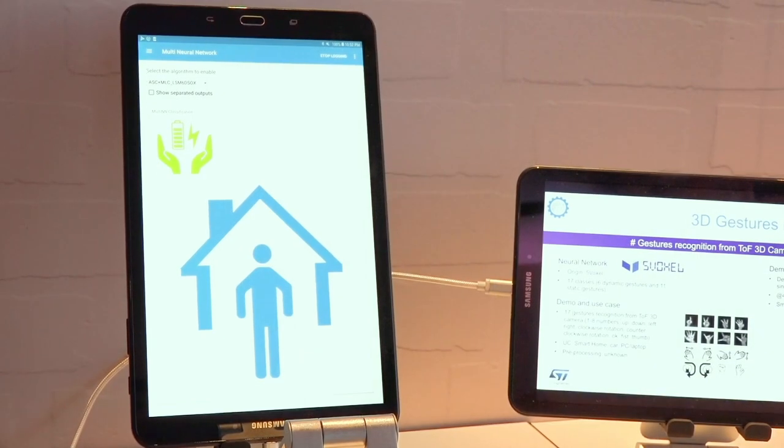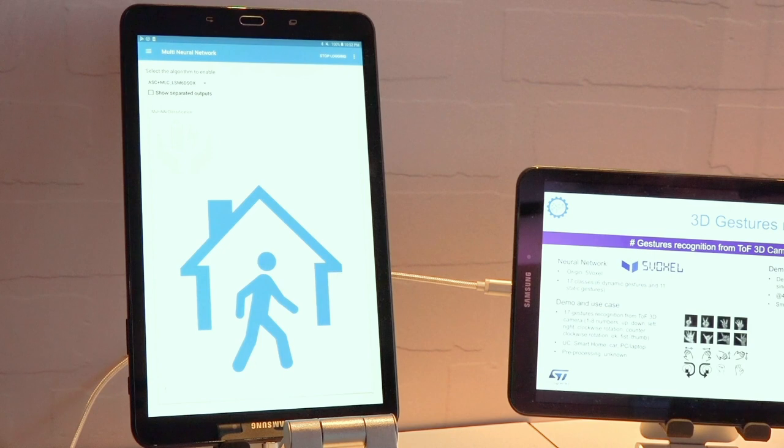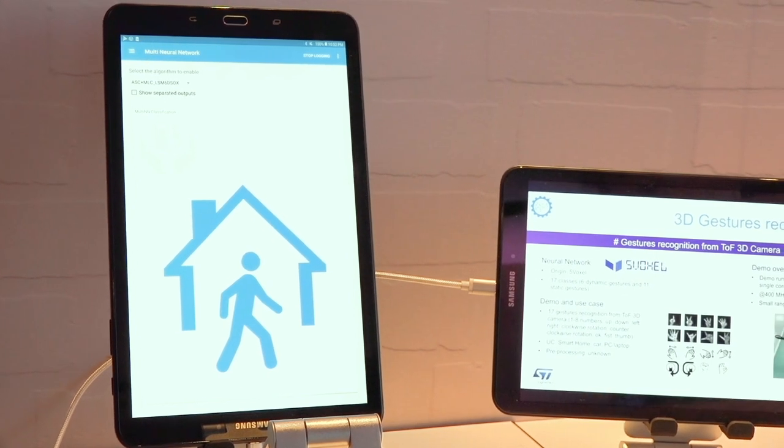With the sensor tilebox, we are demonstrating distributed intelligence. One part is done on the smart sensor for human activity recognition, and the other part is done on the STM32 for audio classification. You can imagine having this in a wearable device to detect that the user is driving and enable BLE, for example, or when the user is outside, to disable Wi-Fi in order to save power.